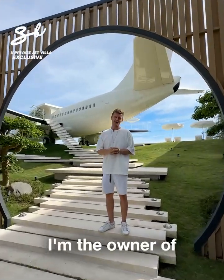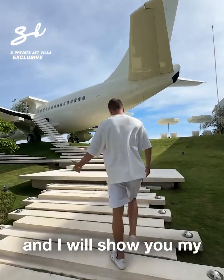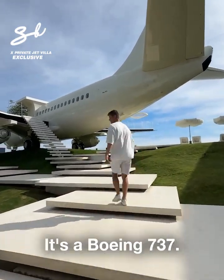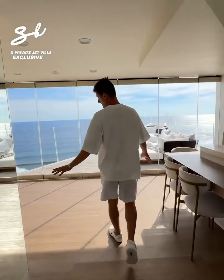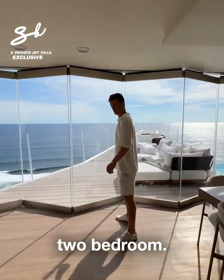Hello, my name is Felix, I'm the owner of Private Jet Villa and I will show you my amazing plane. It's a Boeing 737 — it's a villa now. We have a living area and also two bedrooms.